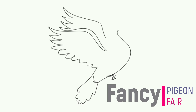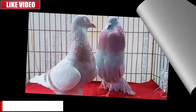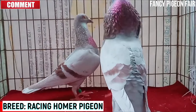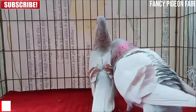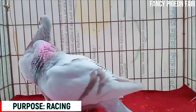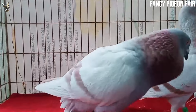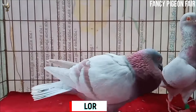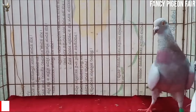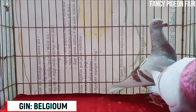Welcome to another new video from Fancy Pigeon Fair Channel. You are watching a very gorgeous and attractive brown burn color Racing Homer Pigeon breeding pair. These Homer pigeons are generally used for pigeon racing, which is one of the most popular sports in the world. Racing pigeons are trained by repetitive practice to return to their home loft when released at various distances and to enter the loft through the top doors.